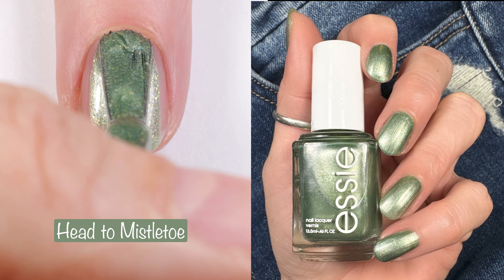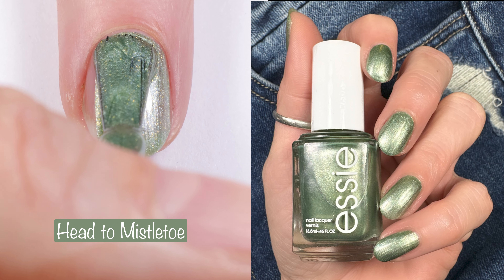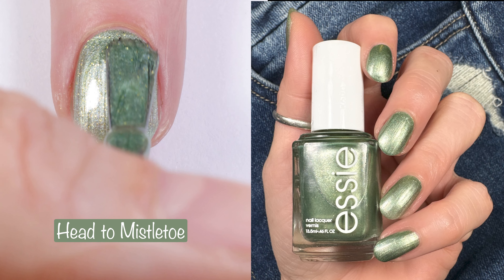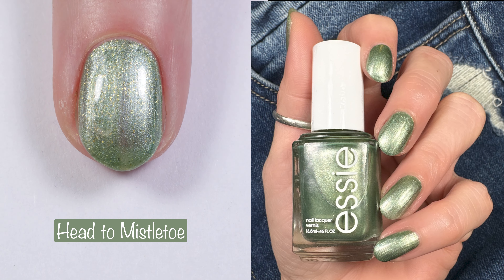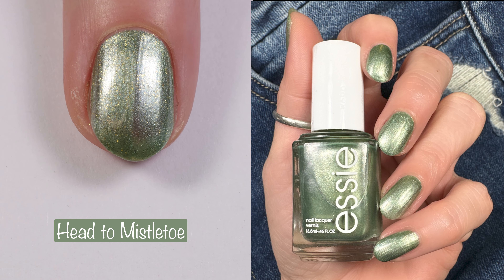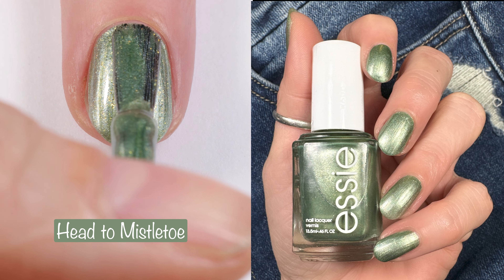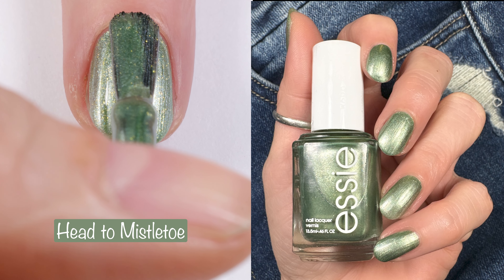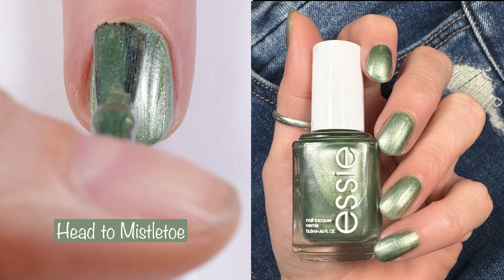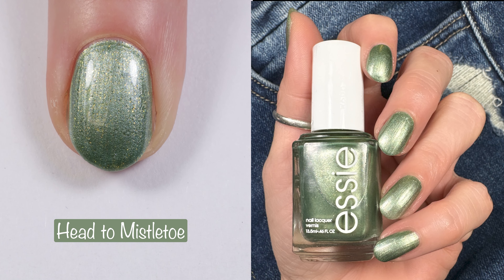My absolute favorite polish from this collection — this is Head to Mistletoe, a gorgeous metallic sage green with flecks of refined gold, pearl, and a shimmer finish. You can really see the gold flecks in this polish and it is just so pretty. I'm loving these greens that companies are coming out with this year for the holidays — I will be wearing these all the time around the holidays and in winter in general, and leading into spring even.